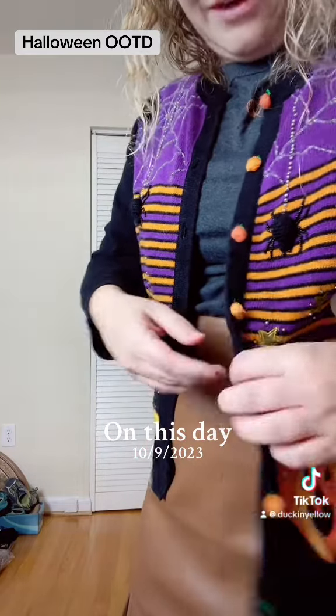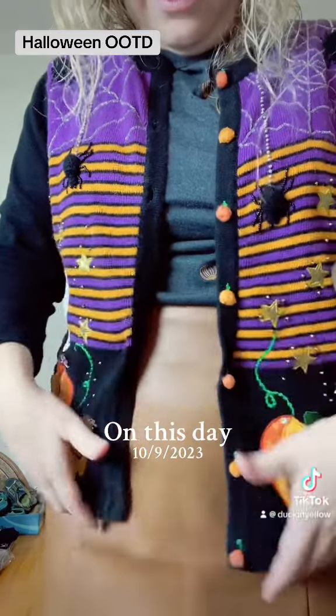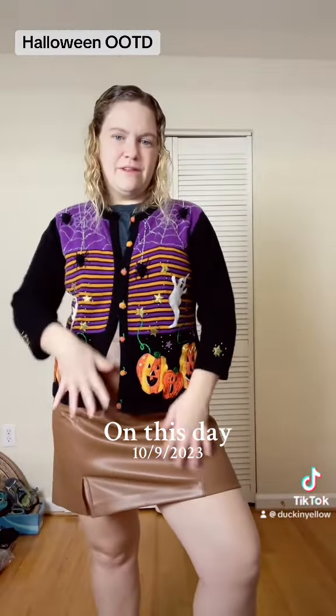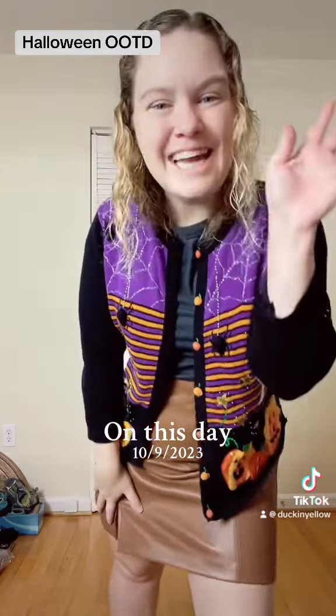These little buttons are pumpkins — I didn't realize that! You have to button them inside somehow, which I don't know how to do. But look at this: we have super chic meets grandma, and I love it. Happy Monday!